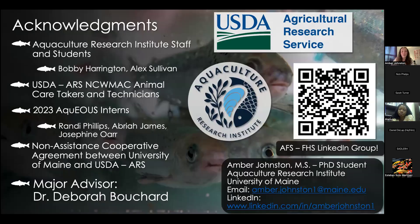I just want to acknowledge all the people that made this research possible, including the NACA, which funds me between University of Maine and ARS, as well as my advisor, Dr. Debbie Bouchard. I'll take any questions if there's time — if not, my email is there.